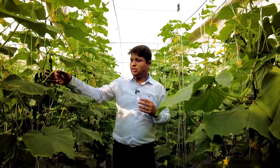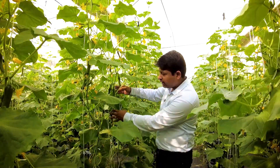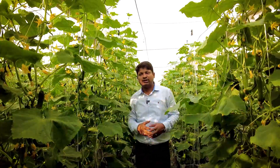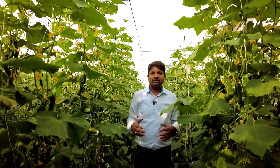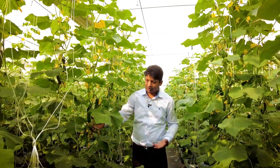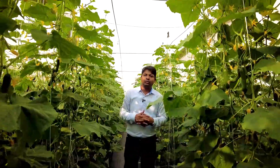This variety of English cucumber is self-pollinated and is suitable for hydroponics, protected cultivation, and greenhouse cultivation. As you can see, the fruit setting is very, very nice, and hopefully we'll produce a lot more.